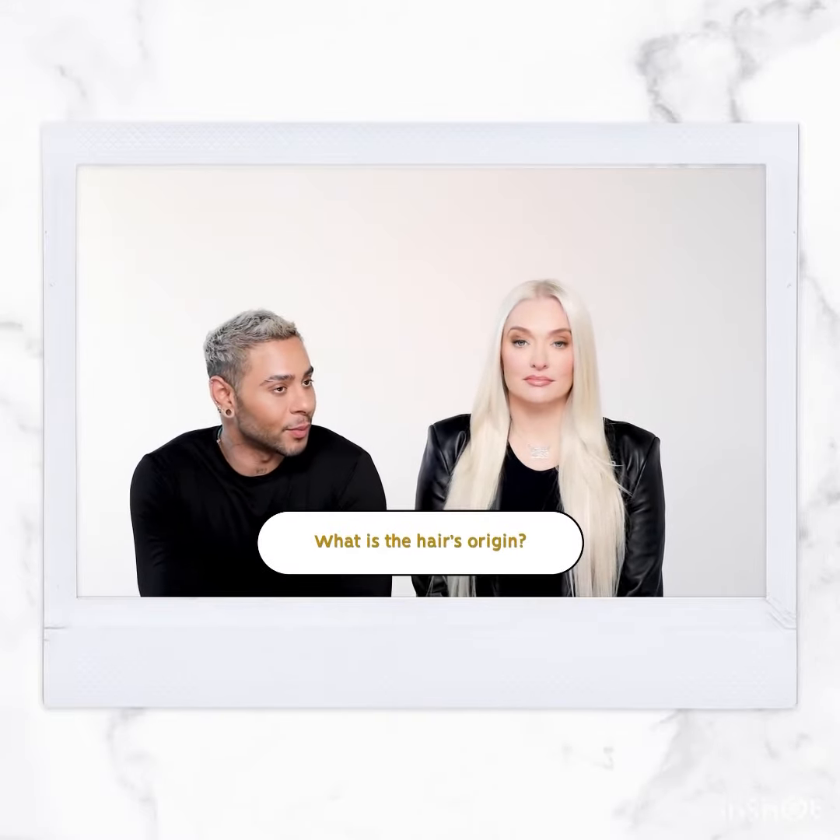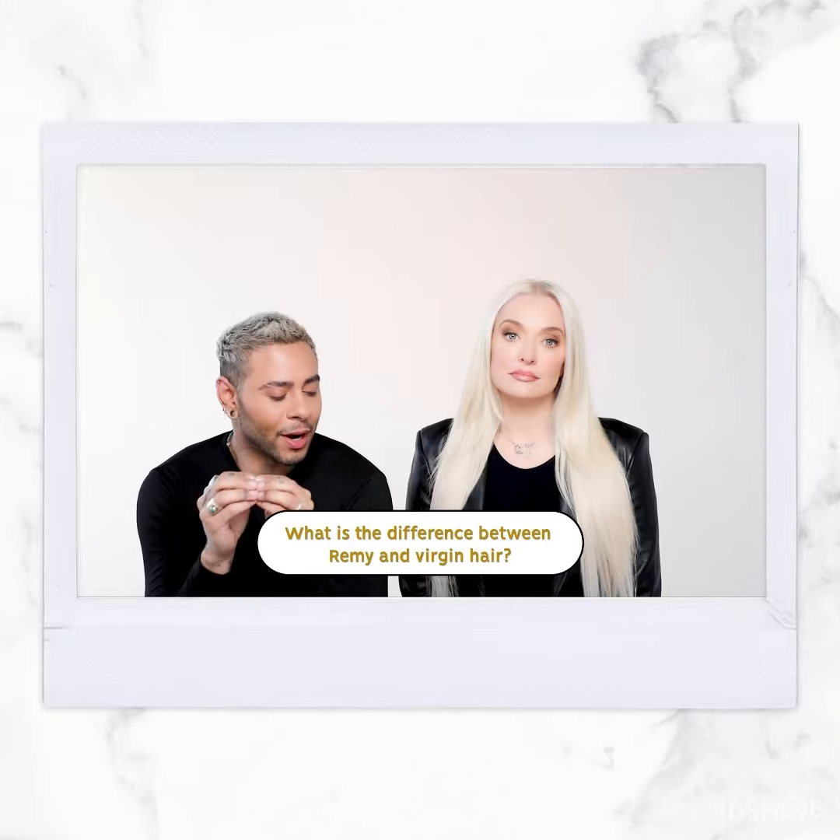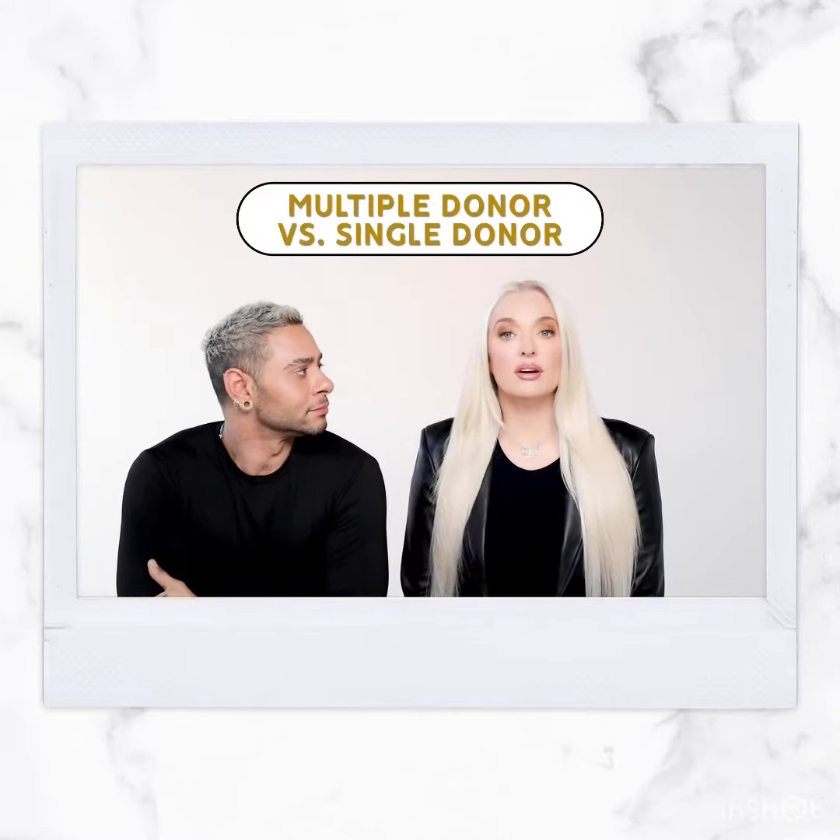Where is the hair origin from? European virgin hair. What is the difference between Remy and virgin hair? Remy hair is multiple donors; virgin hair is a single donor. So with Remy you could have a couple of different people's hair, but with Pretty Mess Hair, virgin hair has one single donor — and that's important because when you apply heat, Remy hair can start to look a little funky.